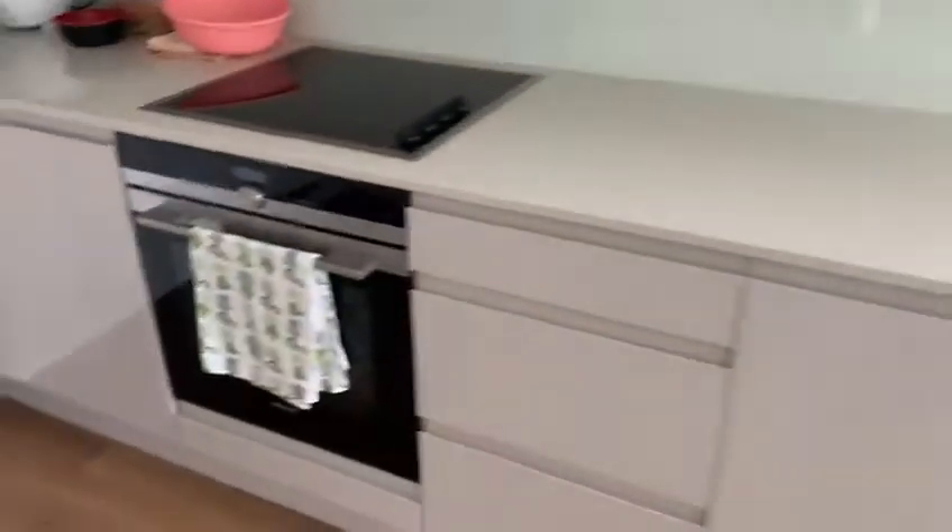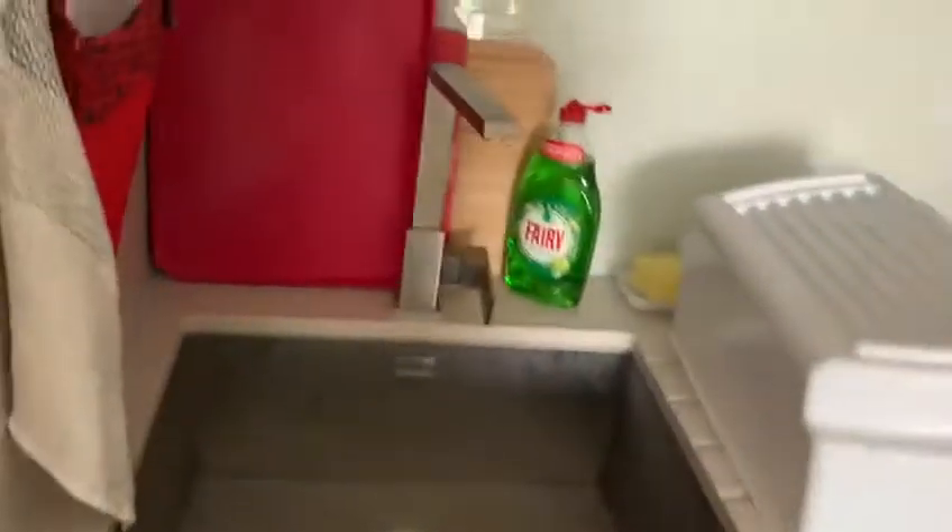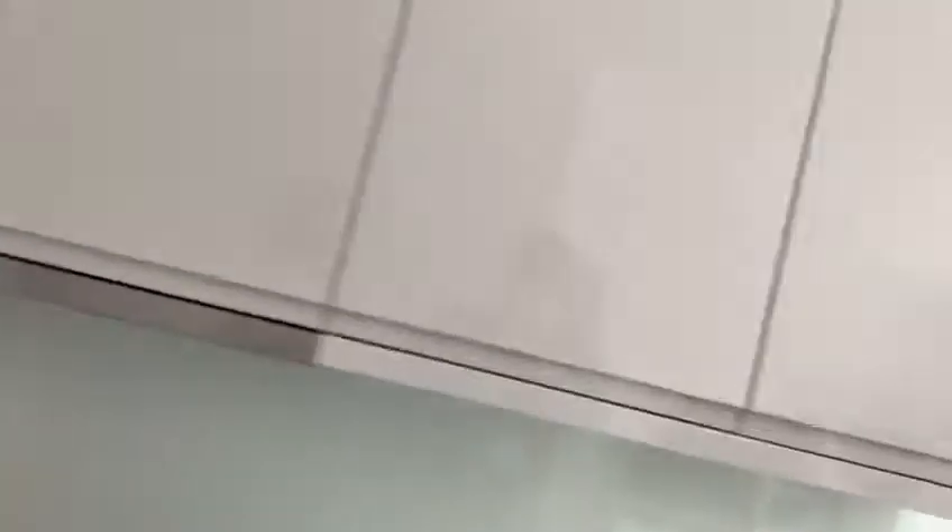The kitchen is open plan but set back. We've got the oven, storage, dishwasher, more storage, and fridge and freezer here.